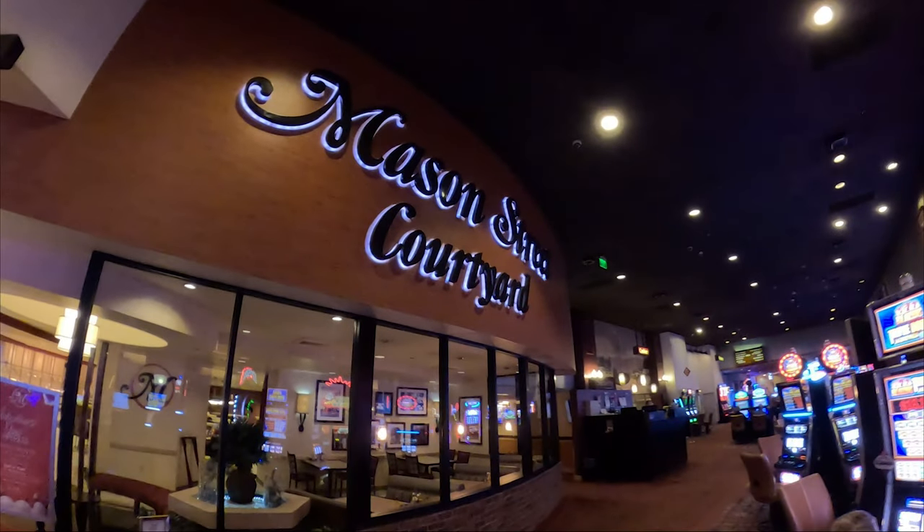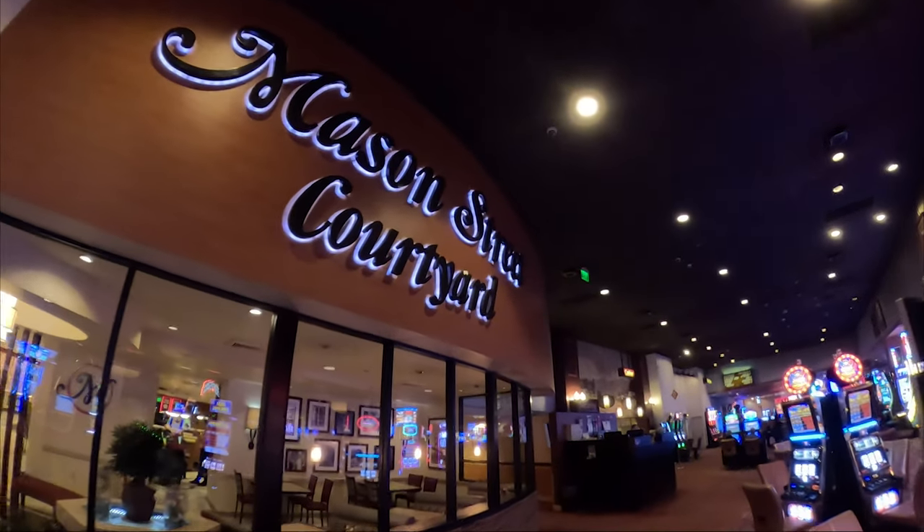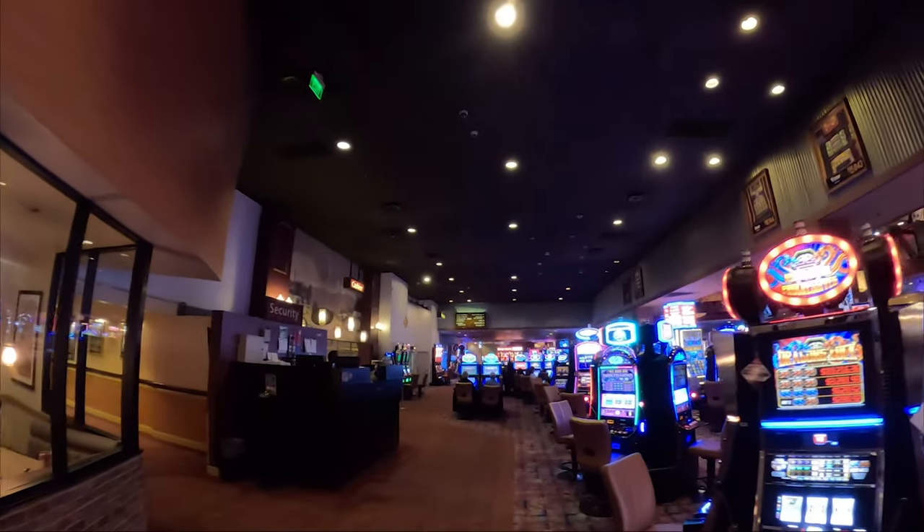Mason Street Courtyard offers a wide-ranging casual dining menu, featuring a variety of dishes that cater to different tastes. Some favorites include the Bay Bagel Burger, fried chicken, and coleslaw. The atmosphere is relaxing and welcoming.